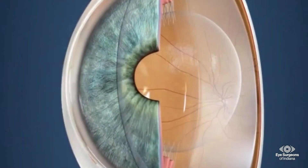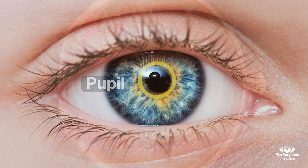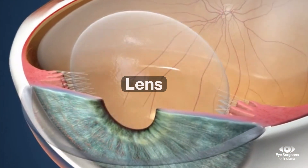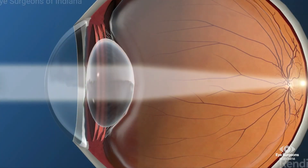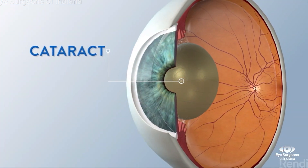Behind the cornea is the colored part of the eye known as the iris. The dark opening in the center of the iris is the pupil, through which light enters the eye. The lens of the eye is just behind the iris. Along with the cornea, it focuses light onto the back of the eye to provide clear sight. When we are born, the lens is clear like glass, but with time it turns yellowish-brown and blocks some of the light coming in. The discolored lens is called a cataract.